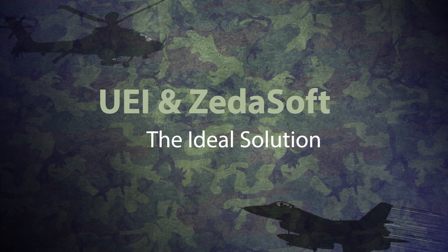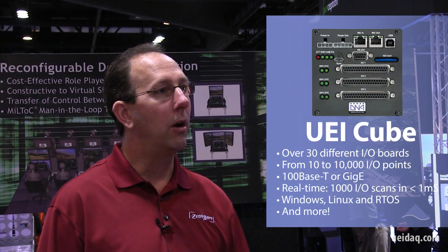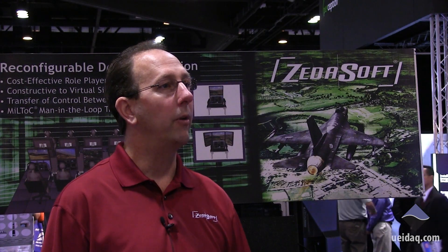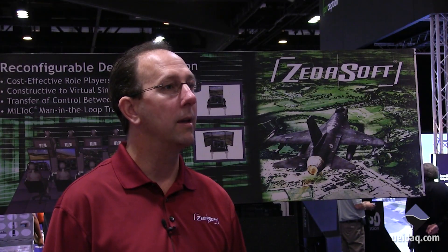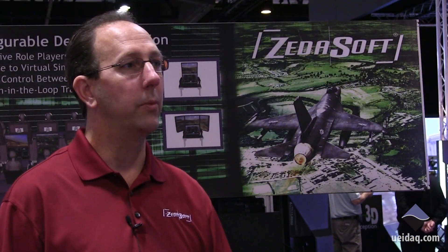We looked around and found that UEI had the best system from a modular perspective that allowed us to grow analog and discrete boards and different power-based I/O boards that had a great deal of flexibility for adding cards and reconfiguring them to support the different cockpit configurations the customer had. That integration went as smoothly as we could expect it.